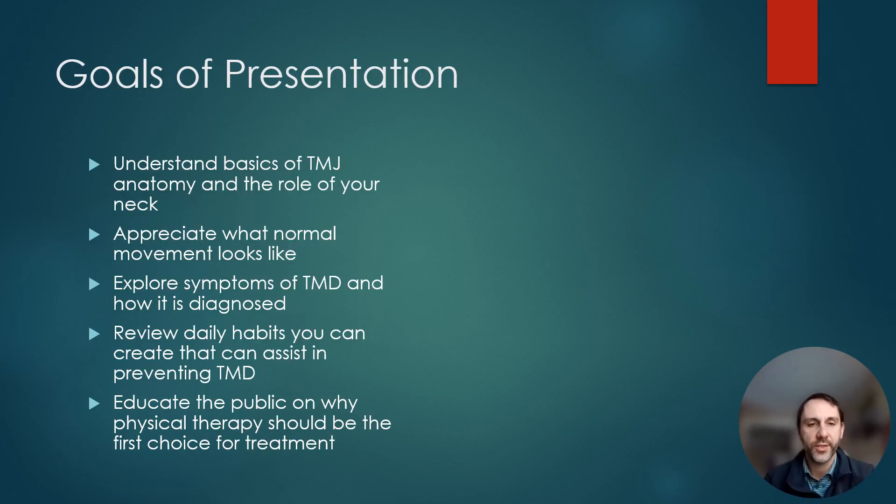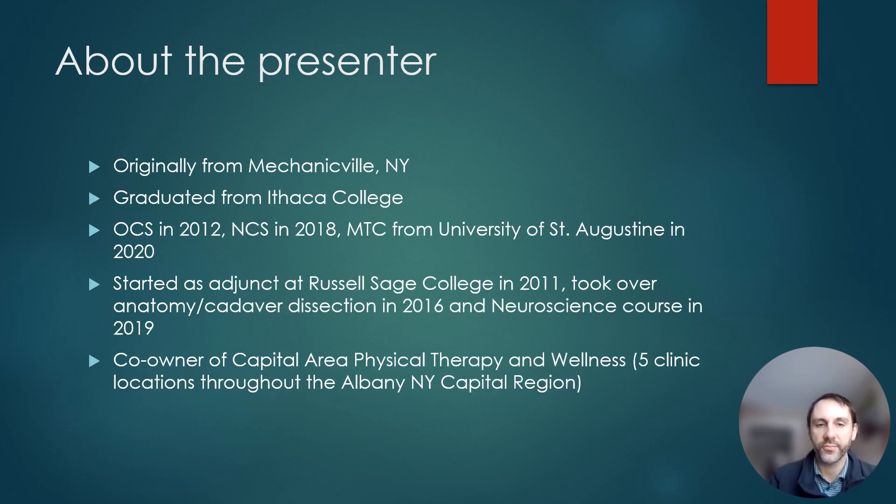Goals of this presentation: I want to keep this brief, but I want you to understand the basics of TMJ anatomy and the role of your neck and posture. Appreciate and maybe even feel what normal movement of the jaw feels like. Explore the symptoms of Temporomandibular Joint Disorder and how it's diagnosed. Review daily habits that can assist in preventing TMD, and hopefully by the end you'll understand why physical therapy should be the first choice of treatment.